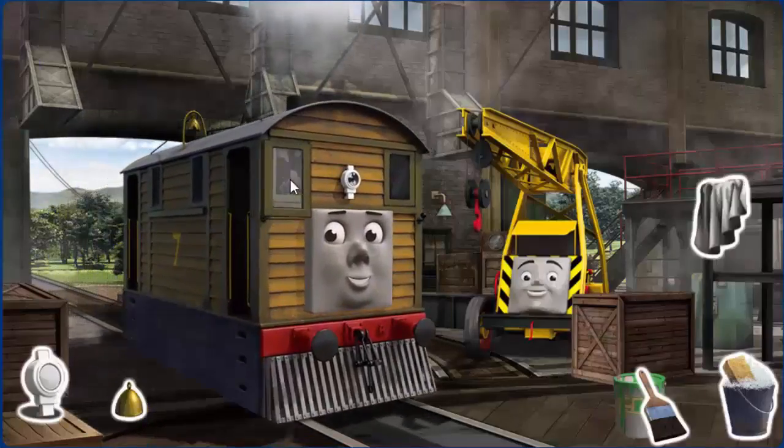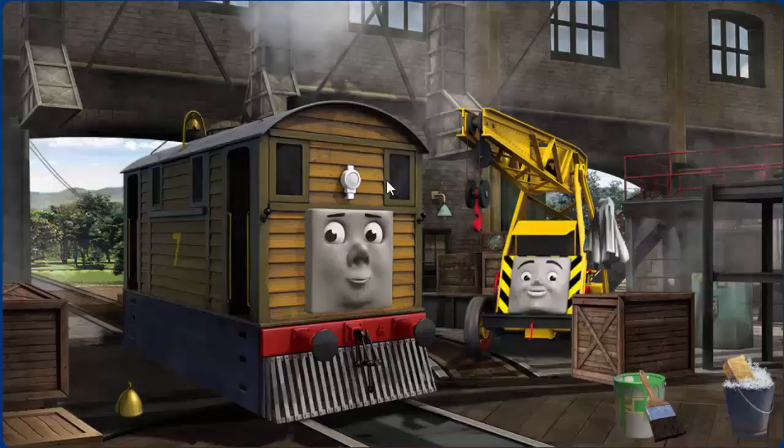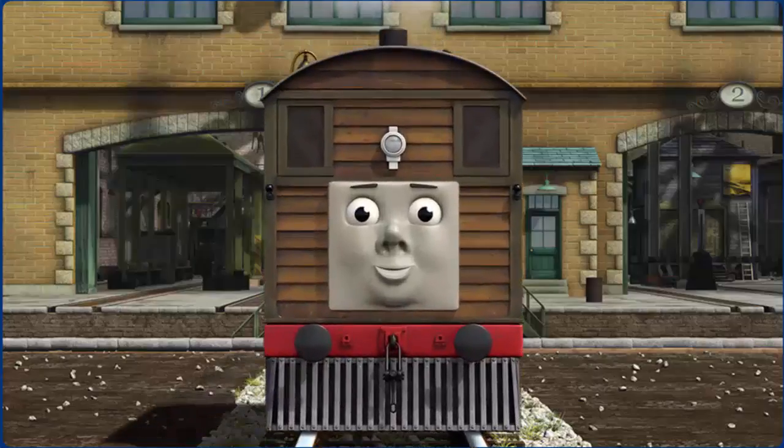Toby's window is broken and his lamp is broken. Great job, but there's still more to do. Toby's bell is broken. You fixed it! Toby is ready to be really useful again.